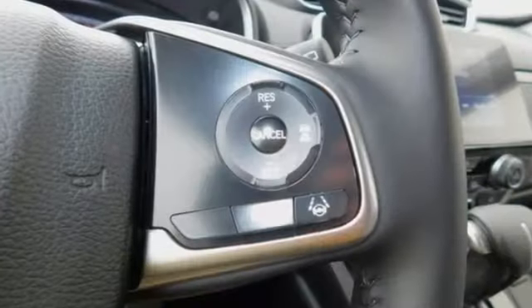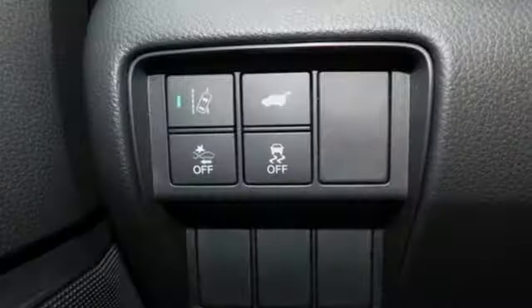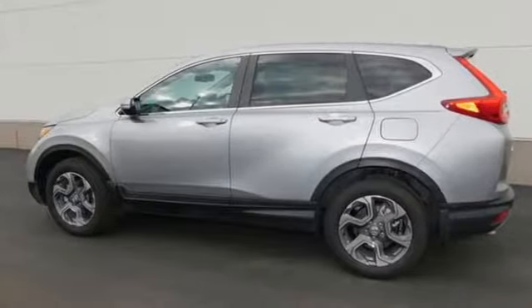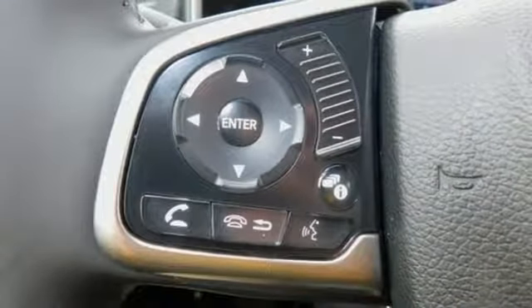Features include Bluetooth wireless audio streaming, smart entry key, front heated leather bucket seats, auto dimming rear view mirror, Apple CarPlay Android Auto, dual zone climate control, intercooled turbo inline four cylinder engine, express open and closed sliding and tilting sunroof, gas pressurized shocks, and power heated mirrors.